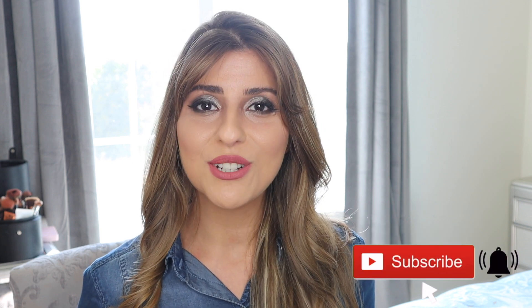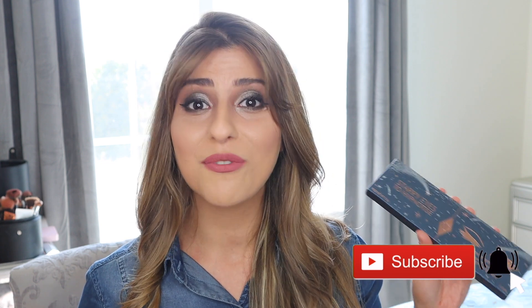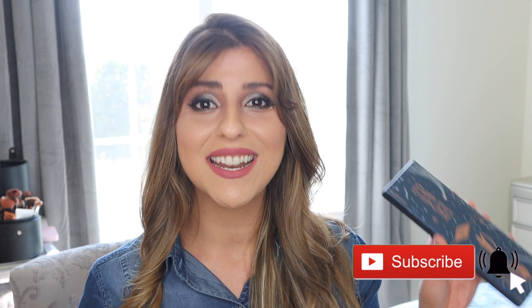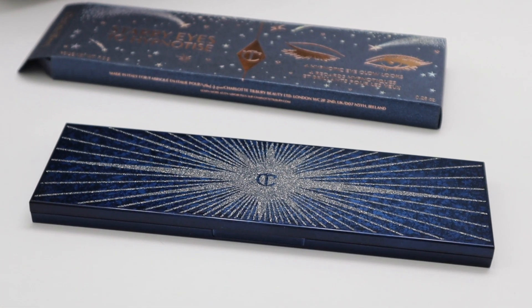Hey guys, welcome back to a new video today. I am reviewing the Charlotte Tilbury Starry Eyes to Hypnotize palette. I will be showing you all of the different looks you can get with this palette, as well as doing some swatches, giving you my final thoughts, and talking about all of the releases coming soon from Charlotte Tilbury this Christmas season.